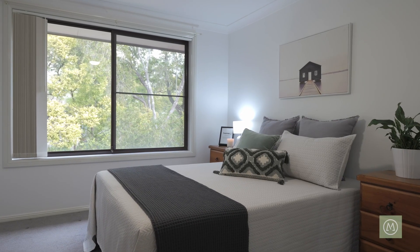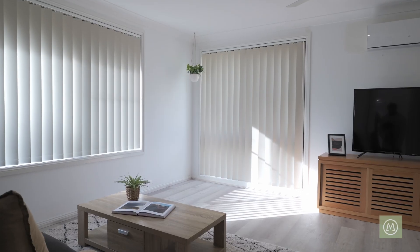This home has been wonderfully presented by our very own in-house staging team and is ready to be viewed. Feel free to give me a call. My name is Adrian — have a great day.